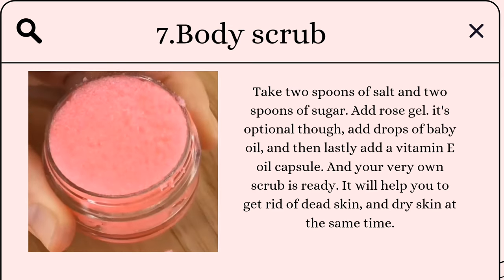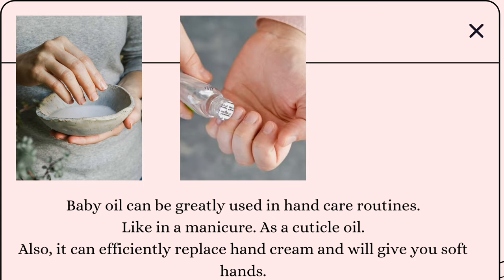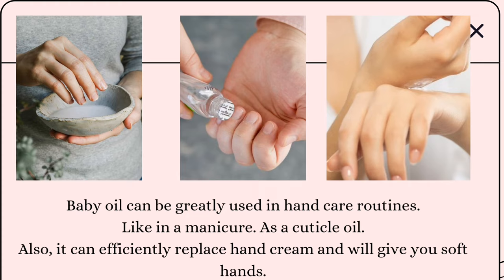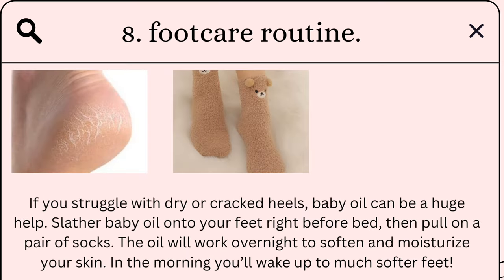For hand care: baby oil can be used in hand care routines like manicures, as a cuticle oil, and can efficiently replace hand cream for soft hands. For a foot care routine: if you struggle with dry or cracked heels, slather baby oil onto your feet right before bed, then pull on a pair of socks. The oil will work overnight to soften and moisturize your skin, and in the morning you'll wake up to much softer feet.